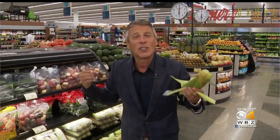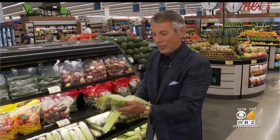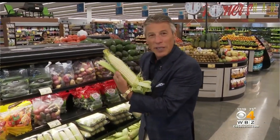Corn this time of year — this is where Mother Nature offers the best corn she has. Locally grown and just good. Always remember to eat fresh and stay healthy. Look how beautiful that is.